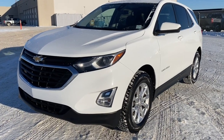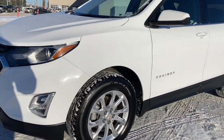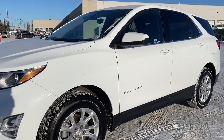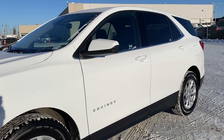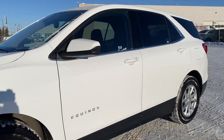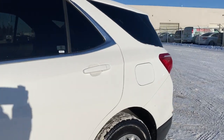Starting at the front of the Equinox we have fog lights, 17-inch aluminum wheels, a 1.5-liter turbo engine under the hood, body colored mirror caps and door handles, tinted windows, keyless entry, keyless start, and remote start. As we make our way to the back, there's a rear window wiper.